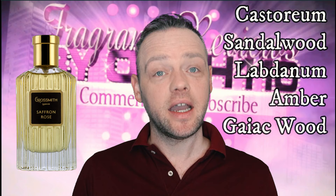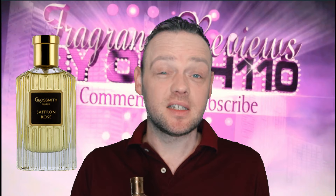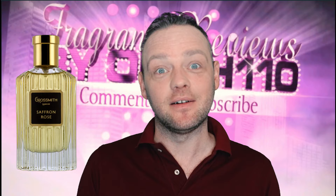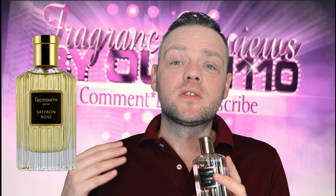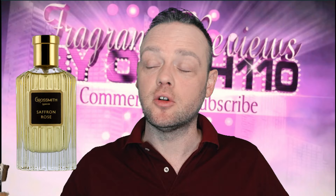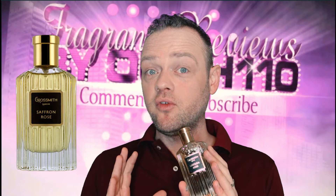You've got castoreum in here, which is representative of leather. Gaiac wood is a bit smoky. You've got oud in here, which isn't too much. I've sprayed it on this hand — I've worn this lots of times, so I'll tell you how it smells. There are a dime a dozen rose oud perfumes on the market; you just cannot get away from them. It's just on every corner you find another rose oud — it's like cheese and pickle or peanut butter and jam. But this one sets itself apart because it's not a typical rose oud by any means.